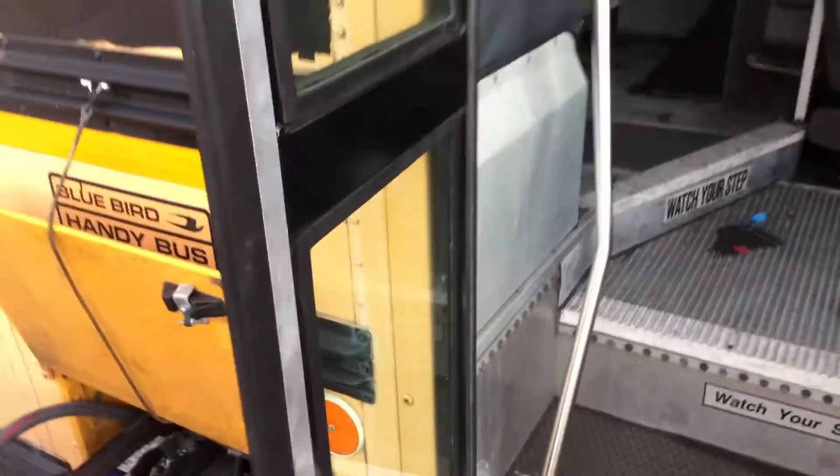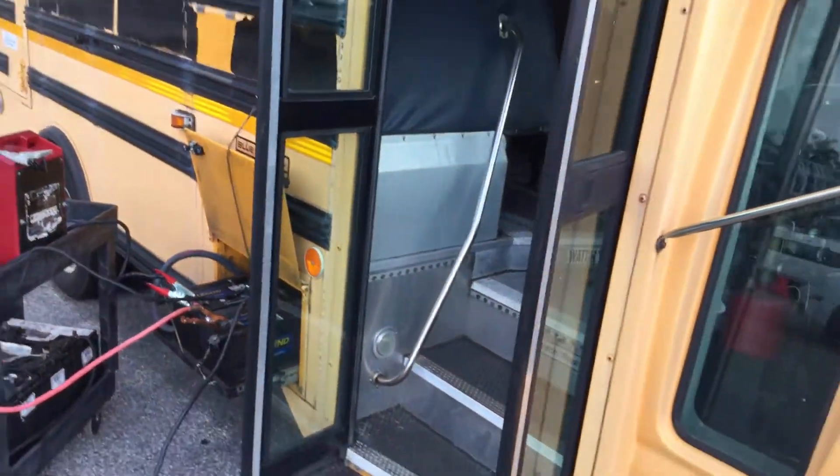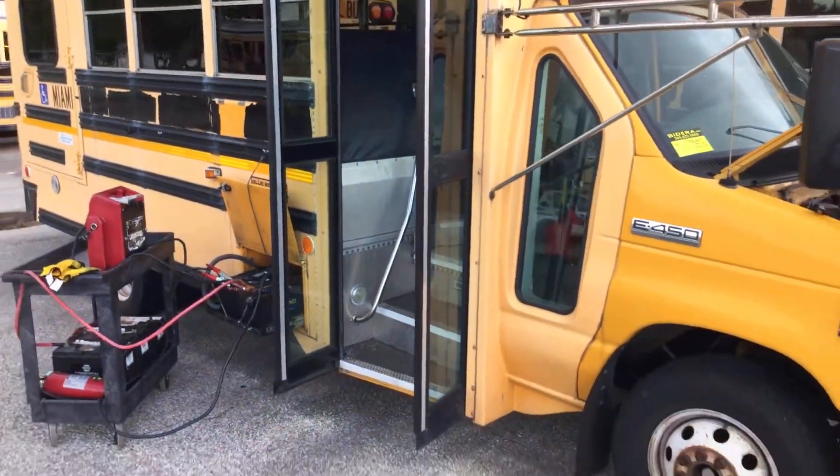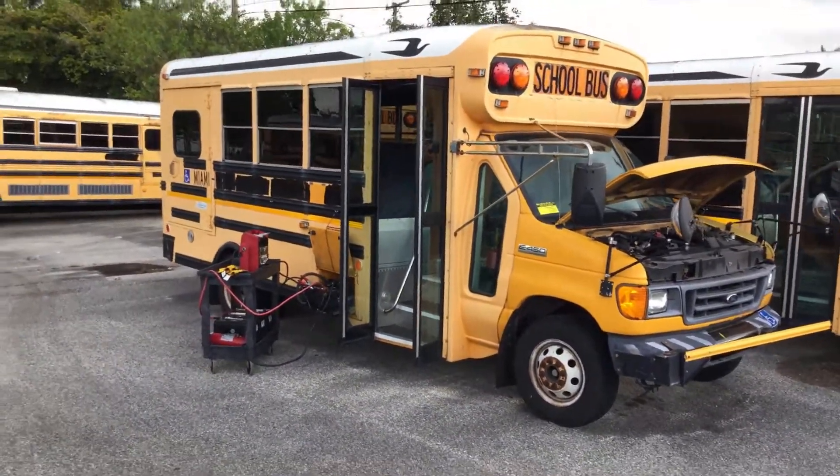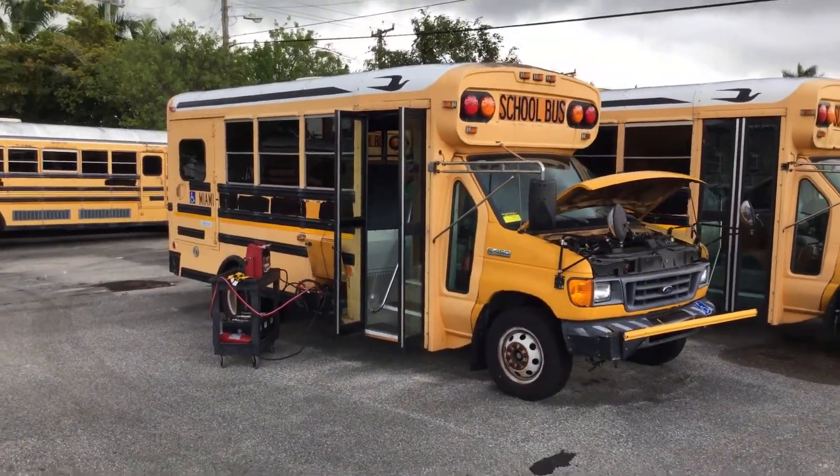All right, so here you have it — it's a little project bus. Lot number 106, 2006 Ford E450. Miles are unknown, mechanical condition is unknown. Good luck.